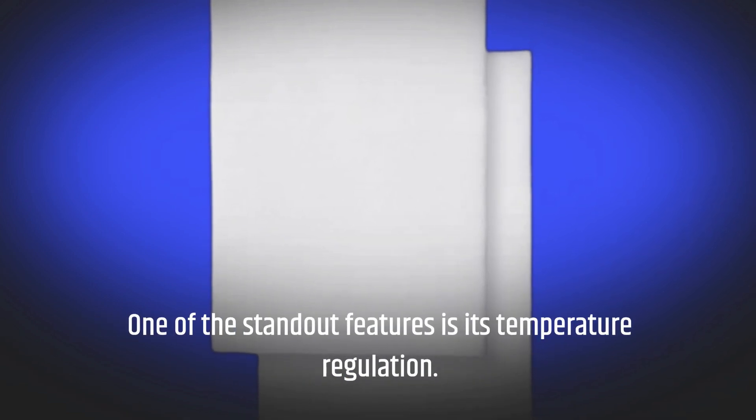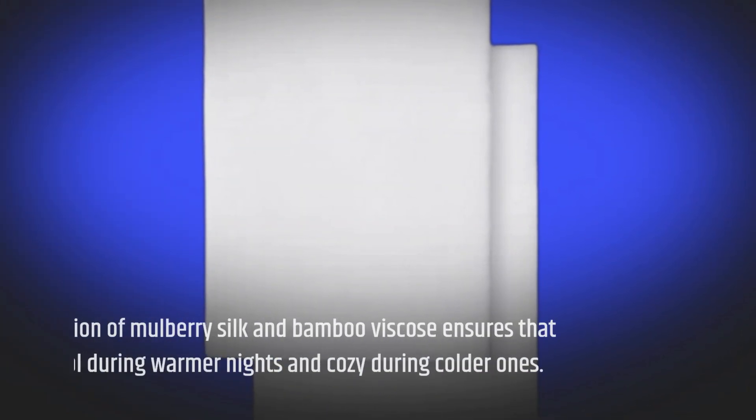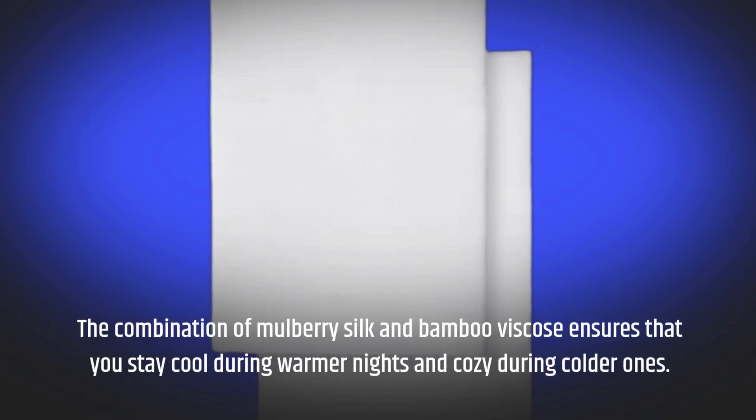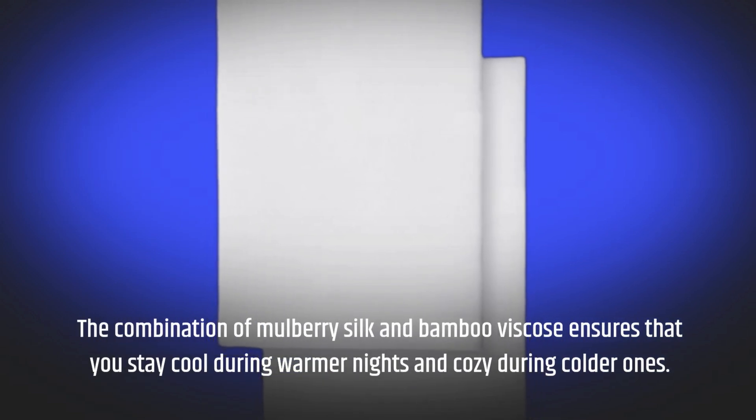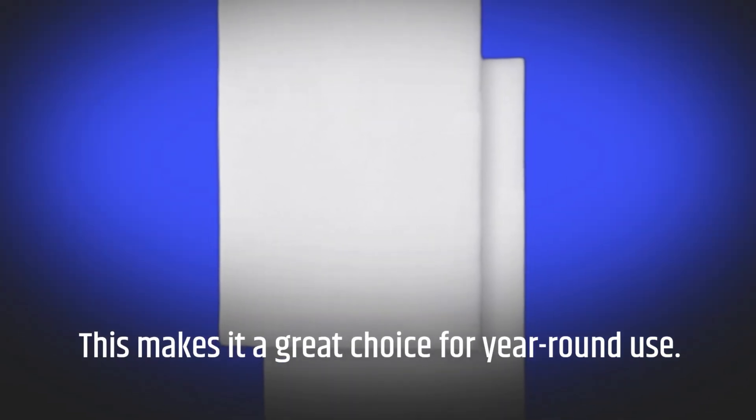One of the standout features is its temperature regulation. The combination of mulberry silk and bamboo viscose ensures that you stay cool during warmer nights and cozy during colder ones. This makes it a great choice for year-round use.